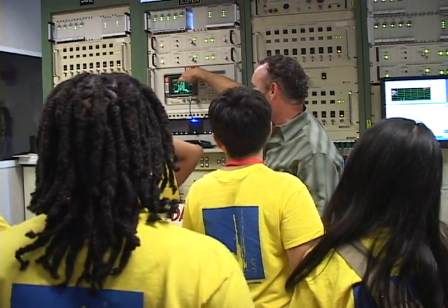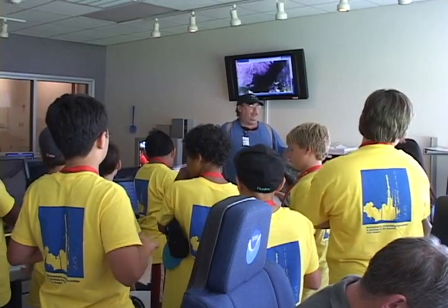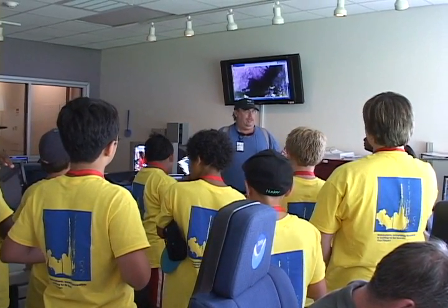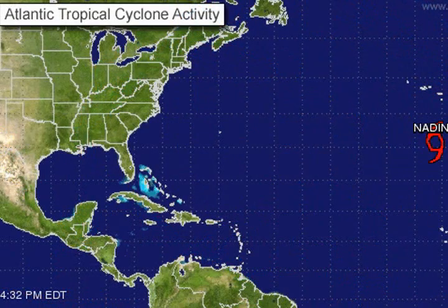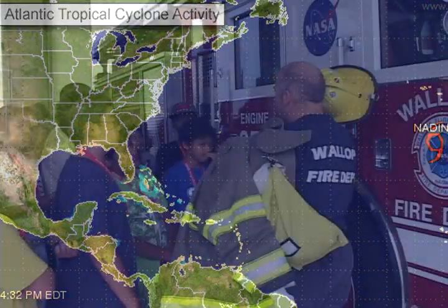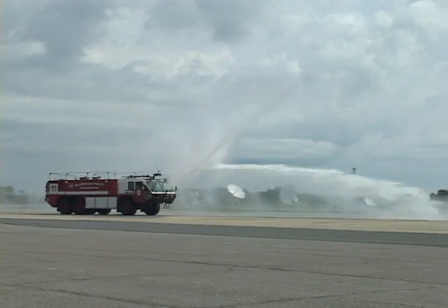At NOAA, the campers see the control center for monitoring the weather satellites. The information is distributed to all weather offices and facilities to track and evaluate significant weather events and prepare warnings and forecasts. There's also a visit to the Wallops Island Flight Facility Fire Department, including an exciting demonstration of one of the crash trucks.